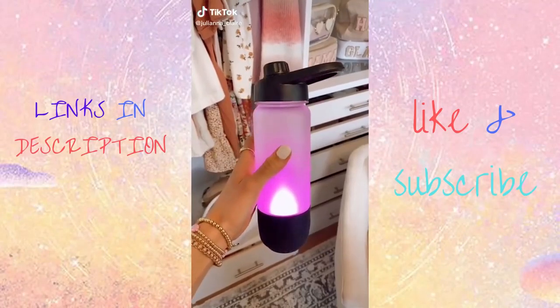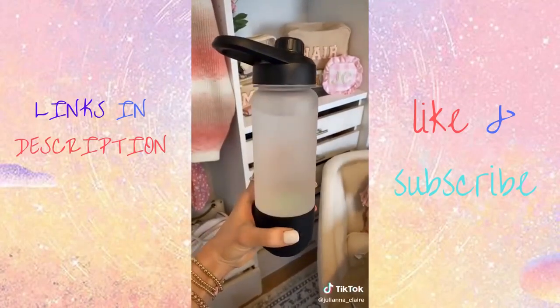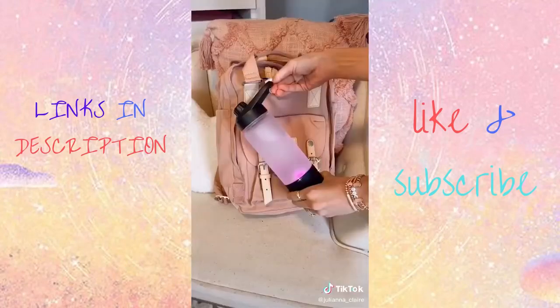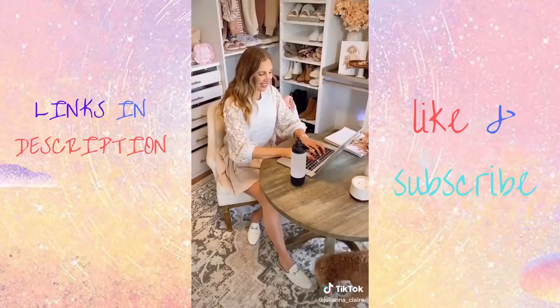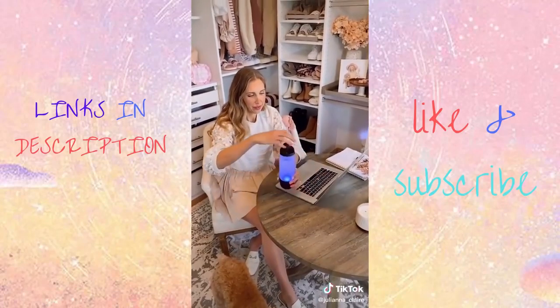This 2-in-1 water bottle is also a waterproof Bluetooth speaker with 360 degree sound. It's perfect for at-home workouts, outdoor activities such as hiking, and the beach. It only took a few seconds to set up the speaker to my phone. This water bottle is also great to have at work because every hour it will light up to remind you to drink some water.